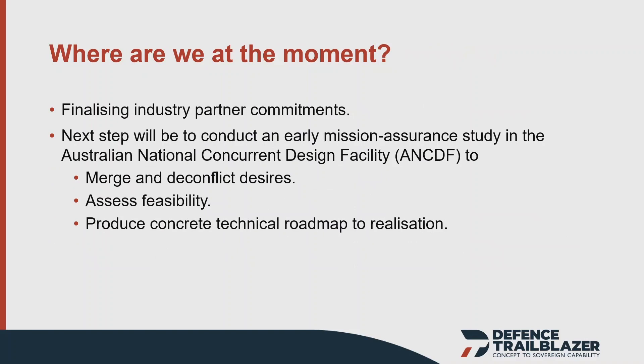Where are we at the moment? Firstly, we're finalising all our industry commitments and areas of interest. With $240 million and 50 partners, getting everyone signed up takes a bit of time, but we're on the home straight. The key thing is to work with Defence, industry, and research partners to identify what we're going to focus on. We have a broad thematic roadmap, and we want to hone that into specific projects using the concurrent design facility at UNSW Canberra.